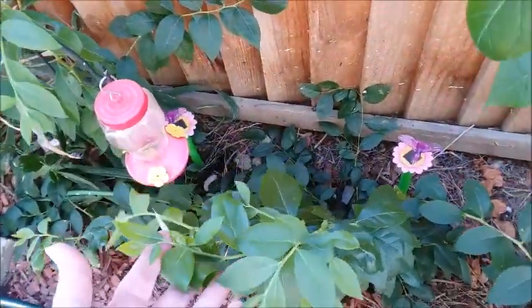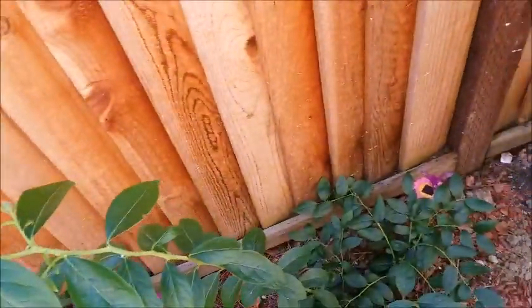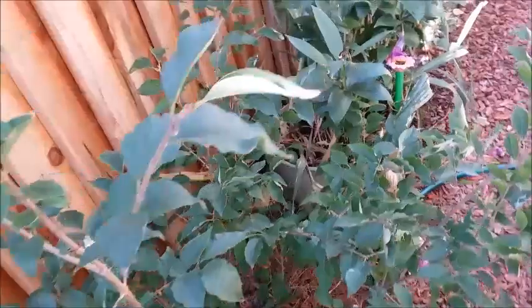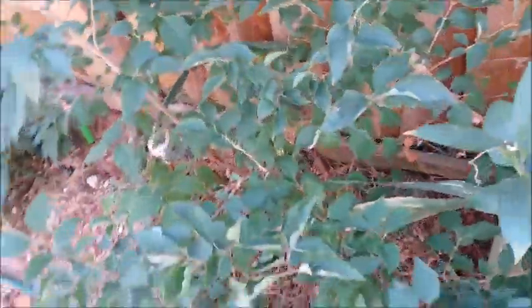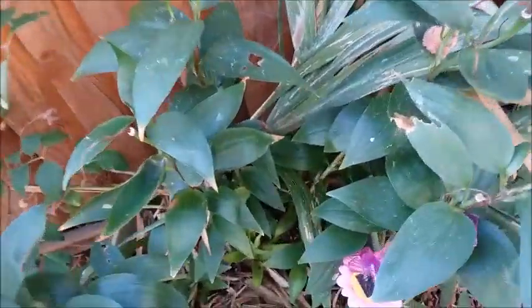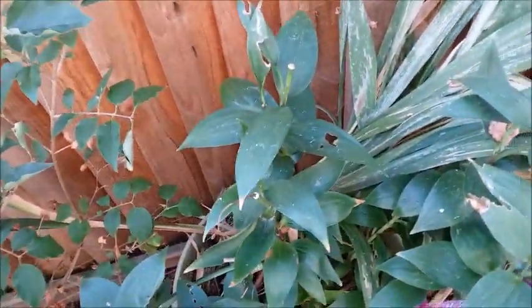I didn't realize they grew so tall, I'm just kind of amazed. My lilac shrub is starting to dry up, the leaves are starting to fall off, and I don't have any more flowers. These are my lily bulbs.